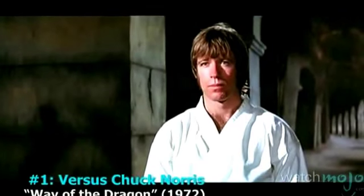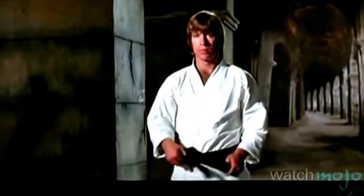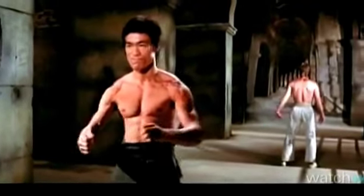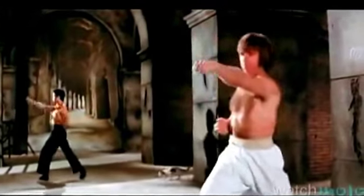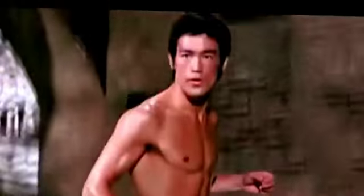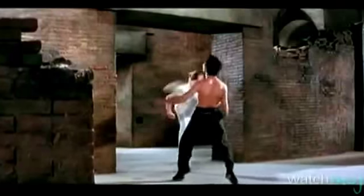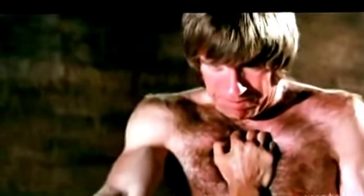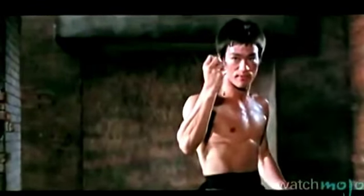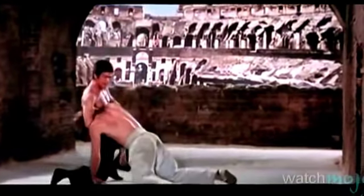Number 1: Versus Chuck Norris, Way of the Dragon. Taking the top spot on our list is cinema's ultimate East vs. West showdown, that pitted Lee against Norris in the Roman Coliseum. Everything here is legendary, from Lee's crackling preparation, to systematically coaxing, taunting, and tearing down his opponent, under the watchful eye of a stray cat. A grueling encounter — neither opponent shies away from fighting hard. Remarkably, brutal though their fight was, Lee cannot walk away without acknowledging a worthy adversary.